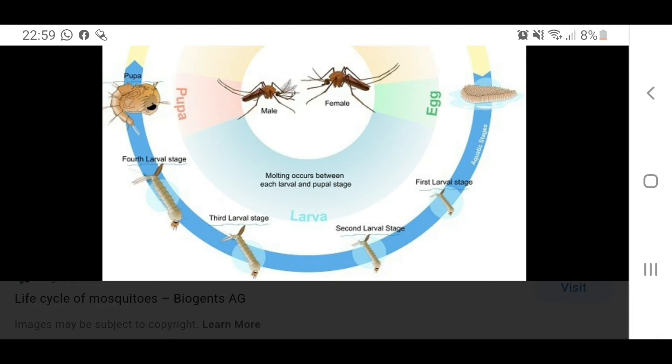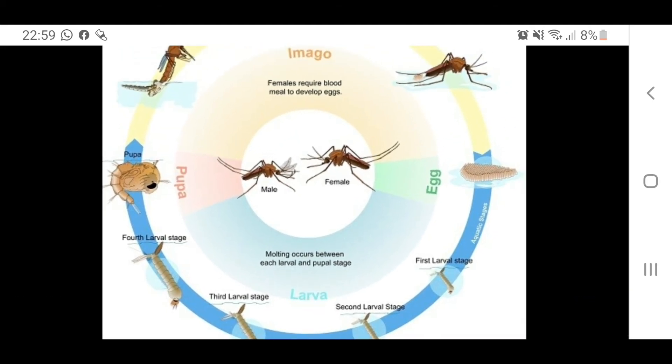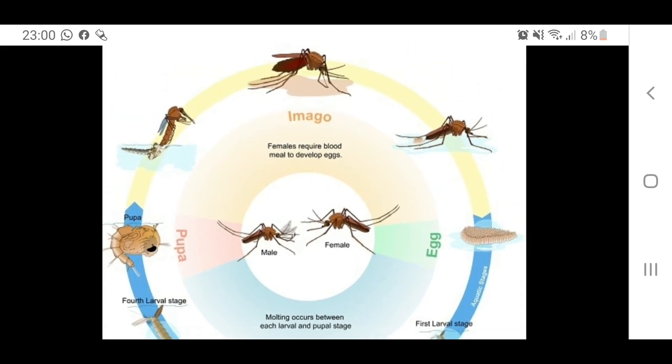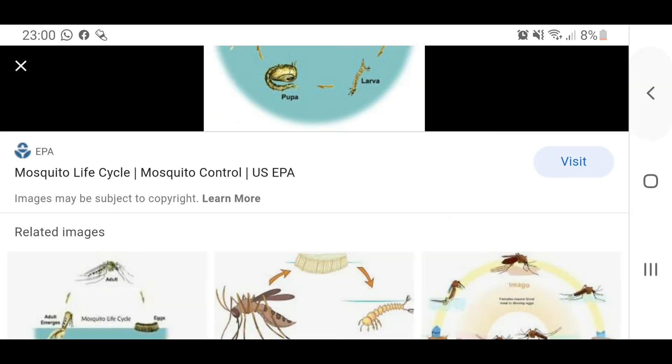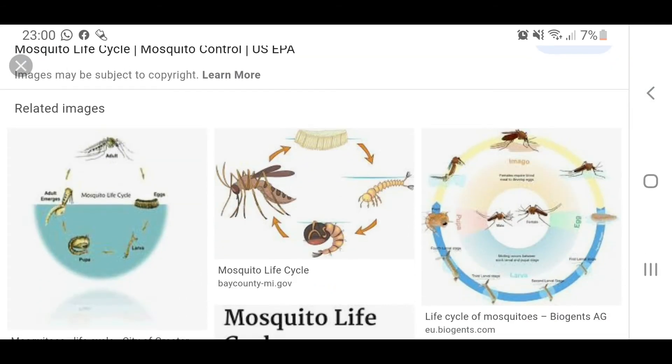The larvae shed skin about four times, getting bigger each time. At the fourth stage they become the pupa. The larvae have a longer breathing stick that stays above water — they feed and grow very fast and can dive underwater briefly to escape predators, but return to breathe at the surface. The pupa are less active, not feeding, and have two short breathing tubes above the water. When ready, the adult mosquito emerges above the water, its wings dry and harden, and it flies away to start the cycle again.